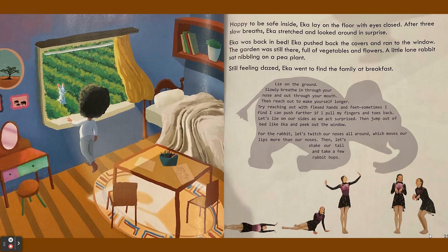Happy to be safe inside, Ika lay on the floor with eyes closed. After three slow breaths, Ika stretched and looked around in surprise — Ika was back in bed. Ika pushed back the covers and ran to the window. The garden was still there, full of vegetables and flowers. A little lone rabbit sat nibbling on a pea plant.